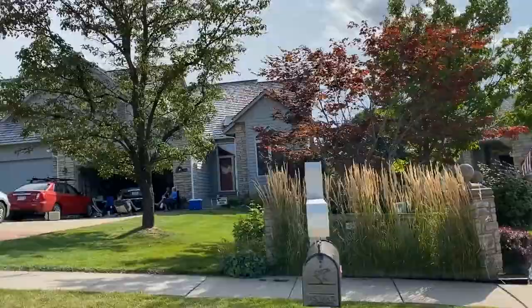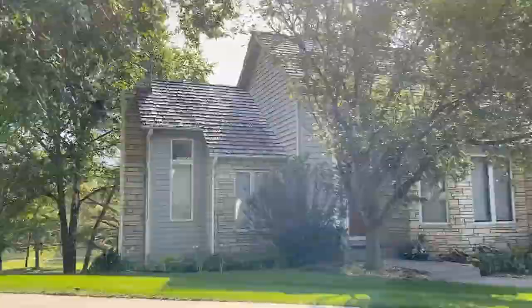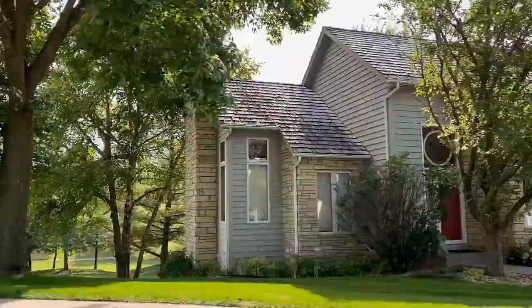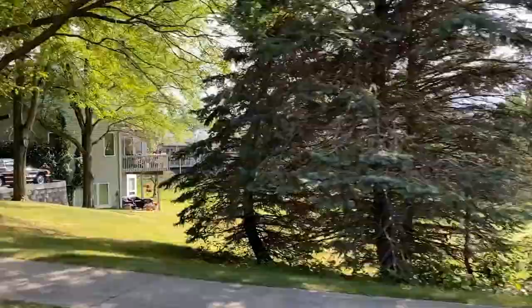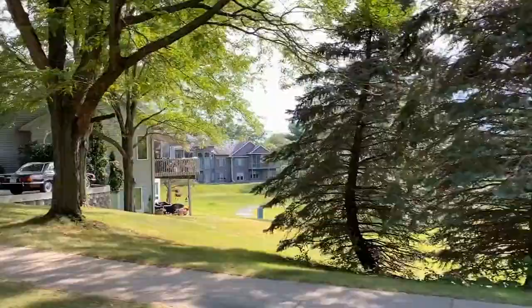If you're interested in a home or condo with views and access to Brown Deer Golf Course, be sure to reach out to a realtor who can set up a very specialized search to keep you in the loop for when something becomes available.